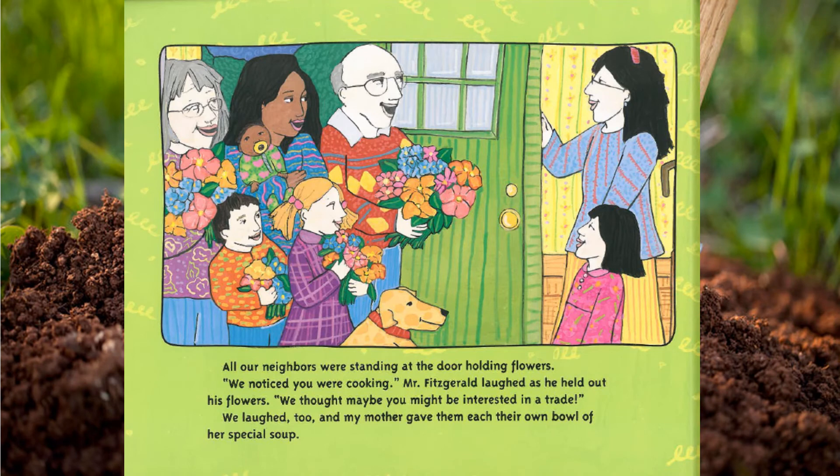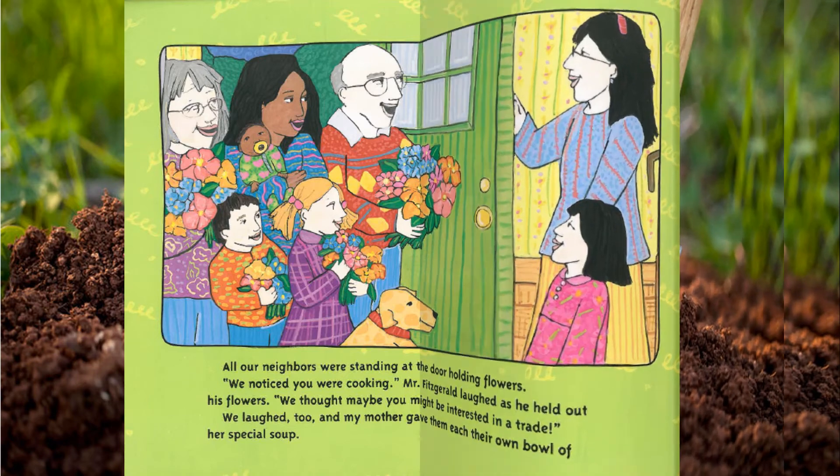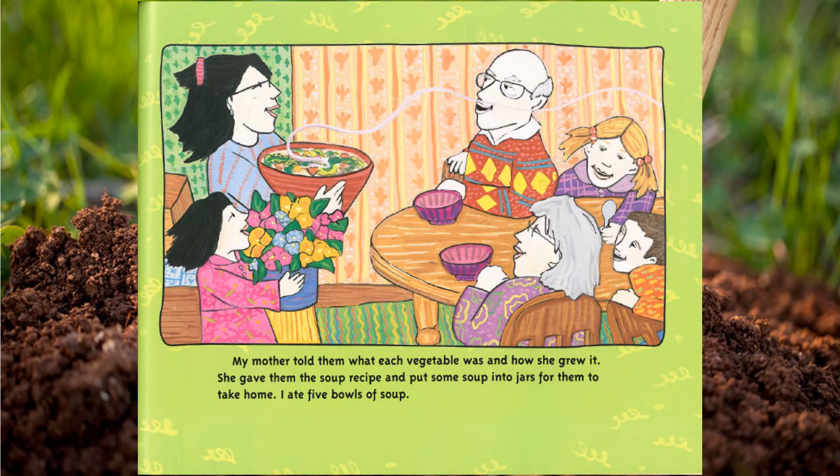All our neighbors were standing at the door holding flowers. 'We noticed you were cooking,' Mr. Fitzgerald laughed, holding out his flowers. 'We thought maybe you might be interested in a trade.' We laughed too, and my mother gave them each their own bowl of her special soup. She told them what each vegetable was and how she grew it, gave them the soup recipe, and put some soup into jars for them to take home.